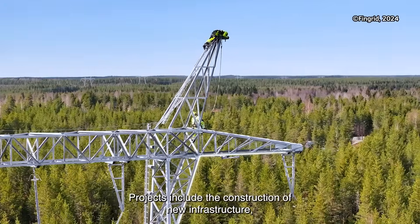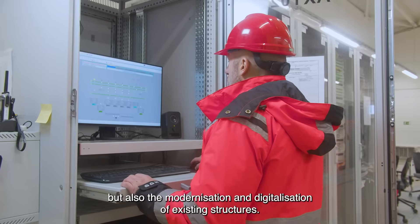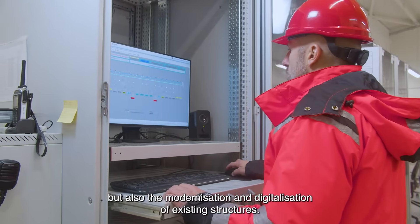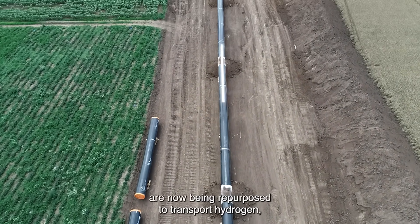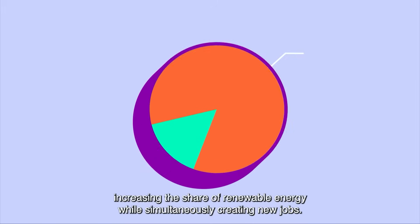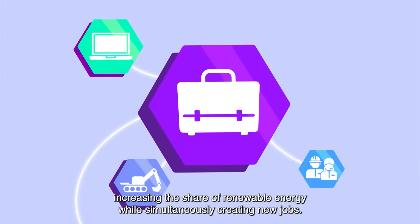Projects include the construction of new infrastructure, but also the modernisation and digitalisation of existing structures. Pipelines that once transported fossil fuels are now being repurposed to transport hydrogen, increasing the share of renewable energy while simultaneously creating new jobs.